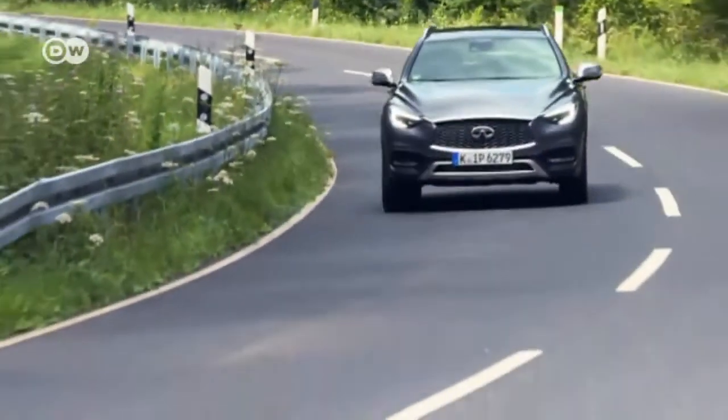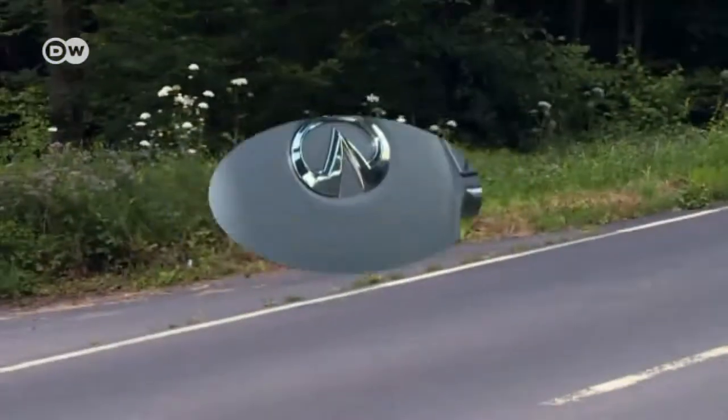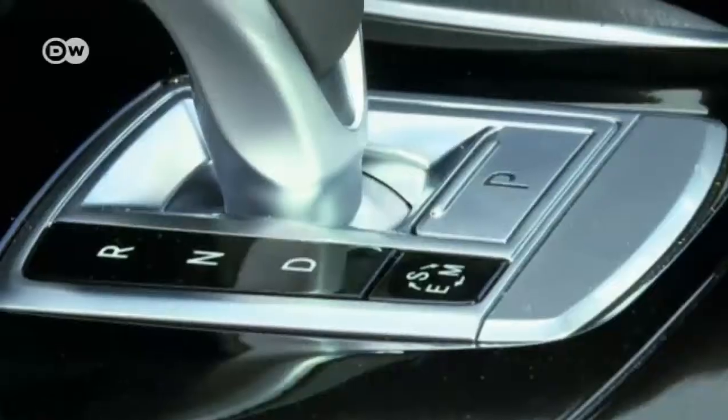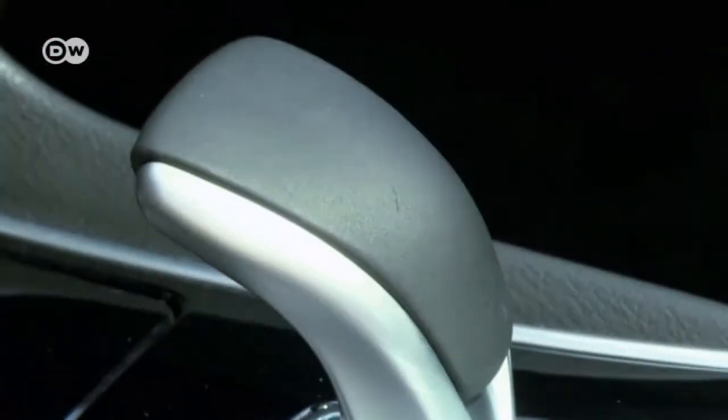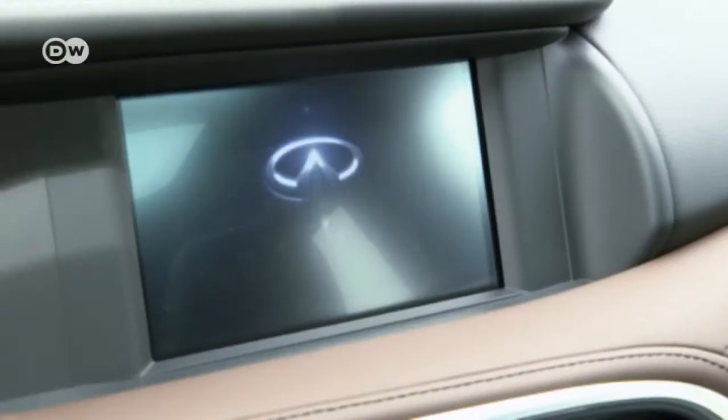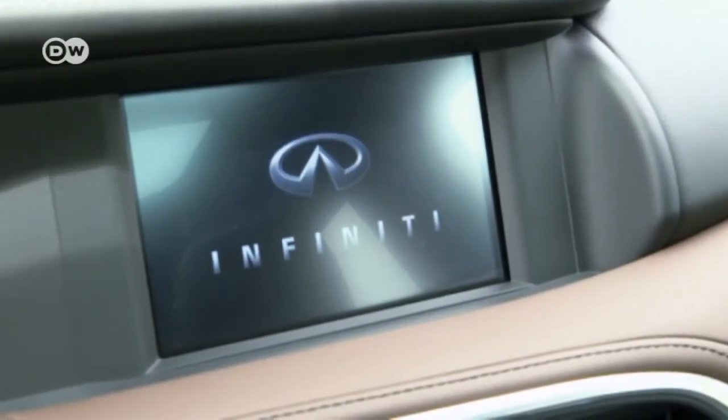The collaboration between Daimler and Renault-Nissan is especially apparent in the interior. Only the logo on the steering wheel was changed. The buttons, switches, and levers will be familiar to Mercedes-Benz drivers, and the layout is exactly the same as in the Mercedes-Benz GLA.